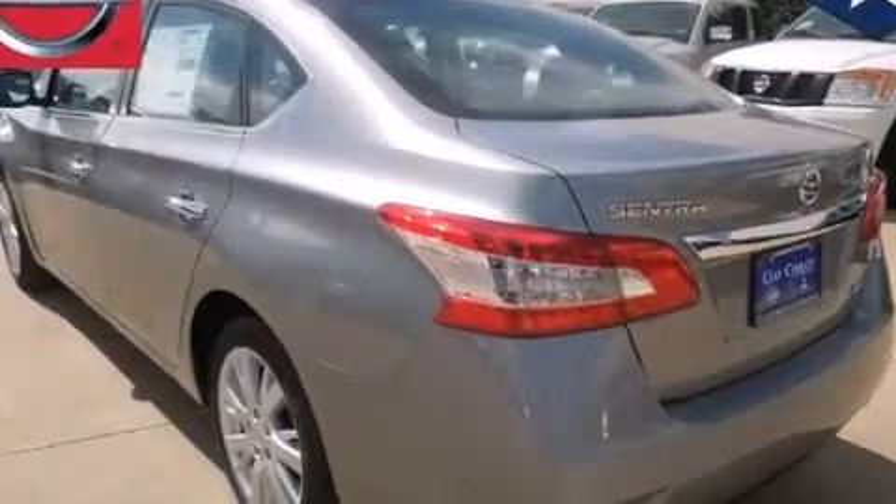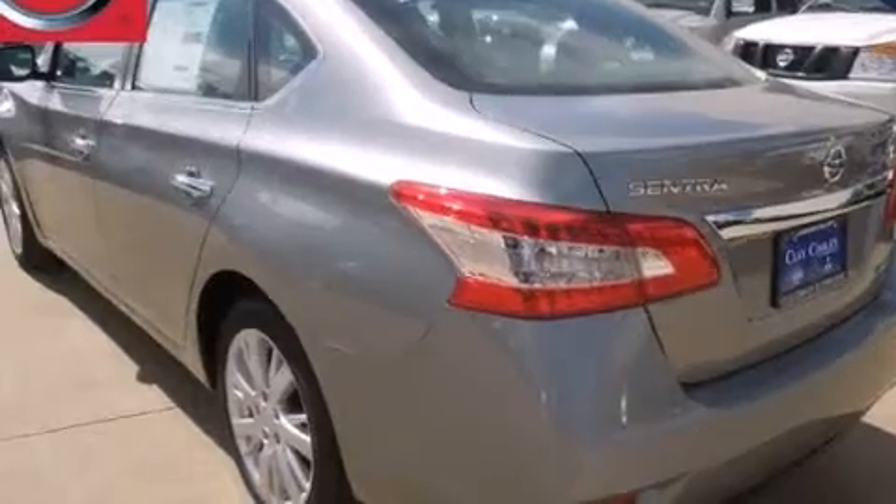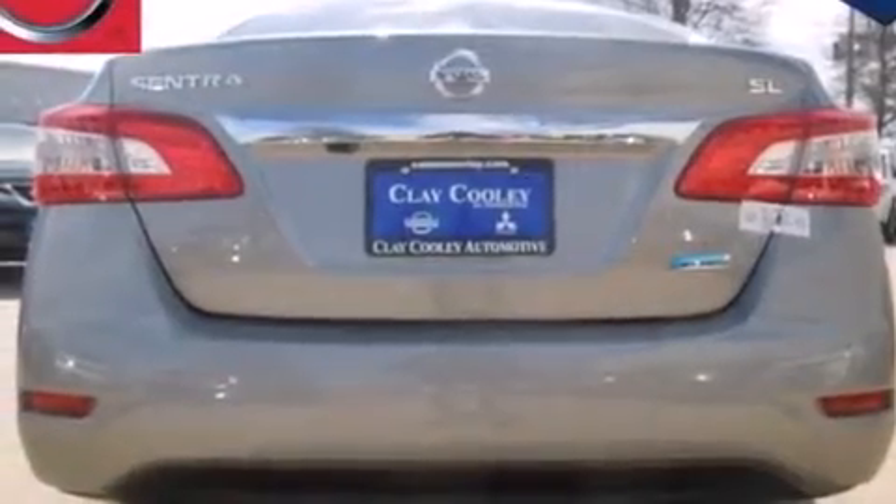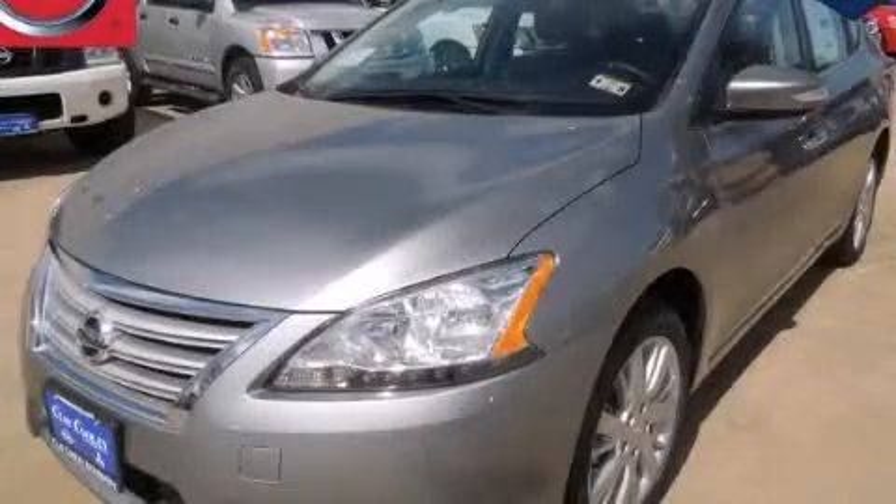Additional features include tinted glass, rear impact crumple zones, keyless entry, and a navigation system. With an EPA estimated rating of 39 miles per gallon on the highway, it's easy to see how you can save. We invite you to contact us today to learn more about this vehicle.